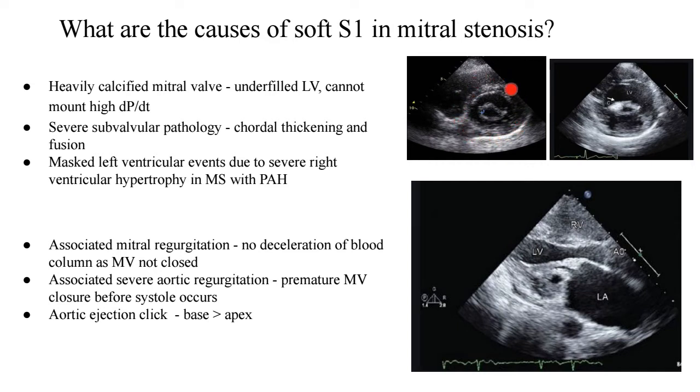Looking at the echocardiographic pictures of the mitral valve in the parasternal short axis view: this first case of mitral stenosis is not calcific — you can see the anterior mitral leaflet and the posterior mitral leaflet, the left ventricle and the right ventricle. The valve is fused at both its commissures — the medial commissure and the lateral commissure — however there is no calcification. On the other hand, in this second picture, there is a large calcific nodule at the medial commissure. When calcification affects the leaflets, it leads to softening of the first heart sound.